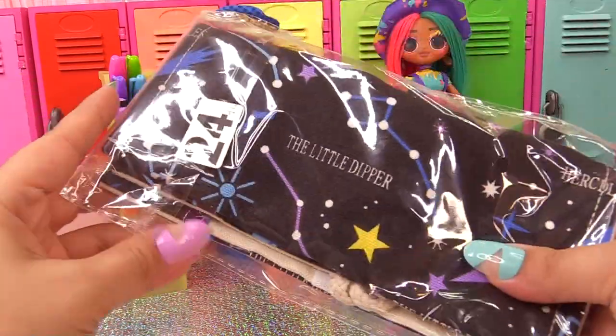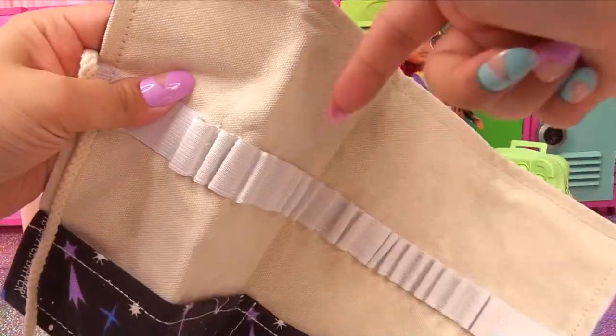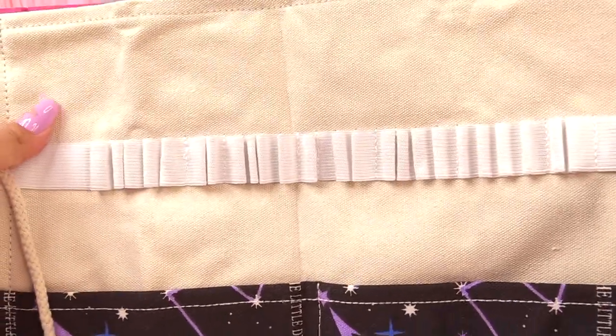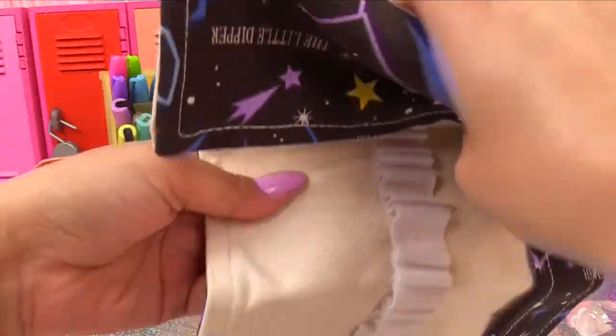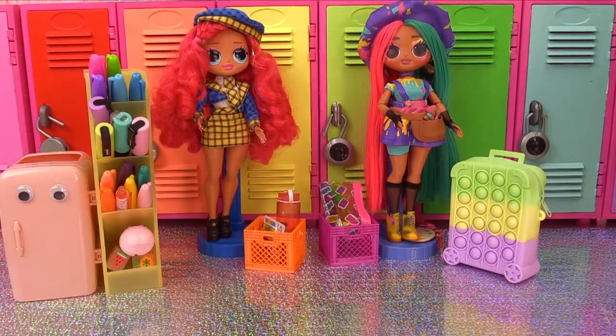Next, I've got this cosmic themed star print pencil bag. You can put your pencils inside each of the little slots, then roll it up and tie it with the strings. It's got constellations printed on it.